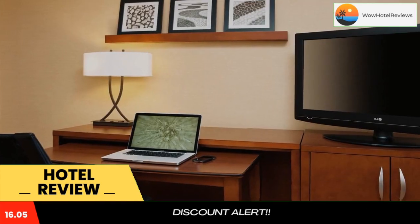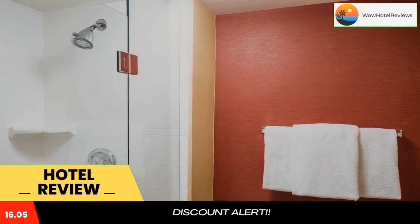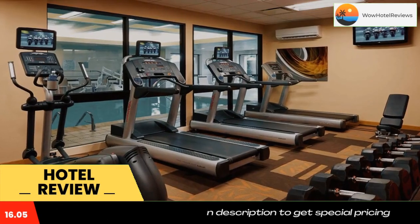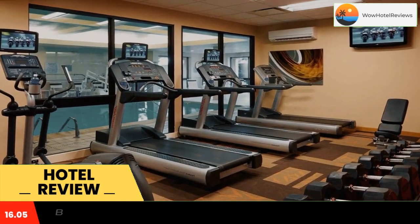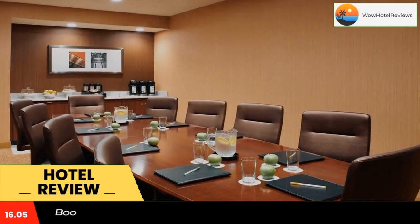Sonesta Select Chicago Elgin West Dundee offers an on-site business center and laundry facilities. A 24-hour market is available for added convenience. The bistro, located on-site, serves breakfast and dinner each day. Evening cocktails and Starbucks are also offered.